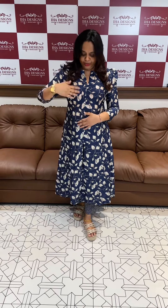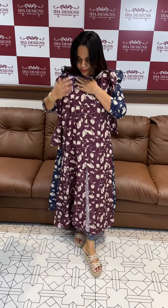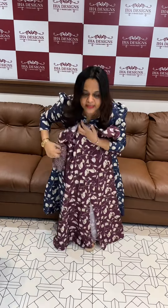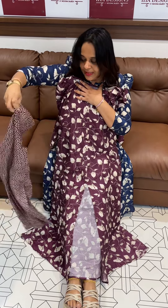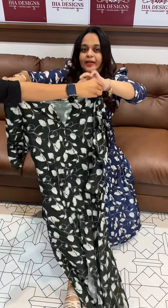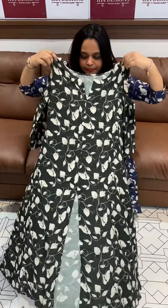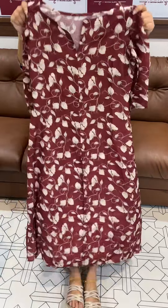First one is blue, second one is a beautiful light purple — front slitted pattern, great for travel or the office, different style. Then green. And finally maroon — a deep claret center-slitted design.